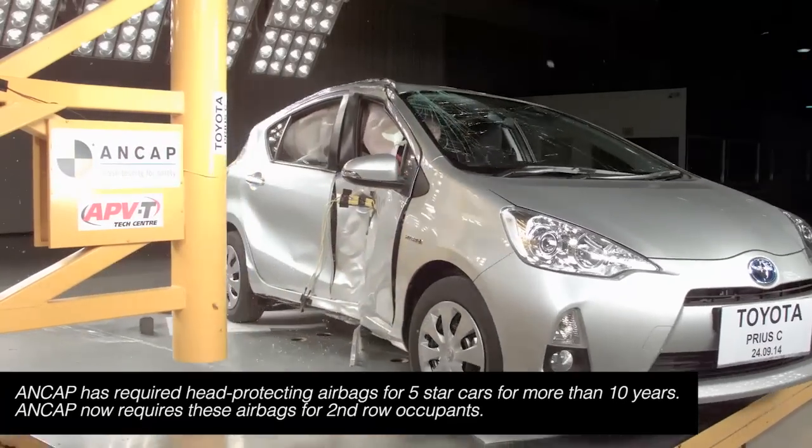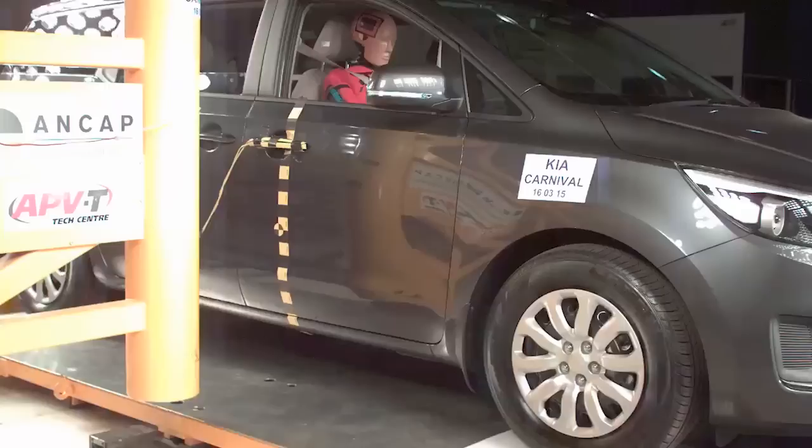We believe it's critically important. A side curtain airbag is associated with about a 34% reduction in fatalities. It's clearly designed to protect the head and some of the bags also protect the chest. There are heaps of vehicles available now with curtain airbags.